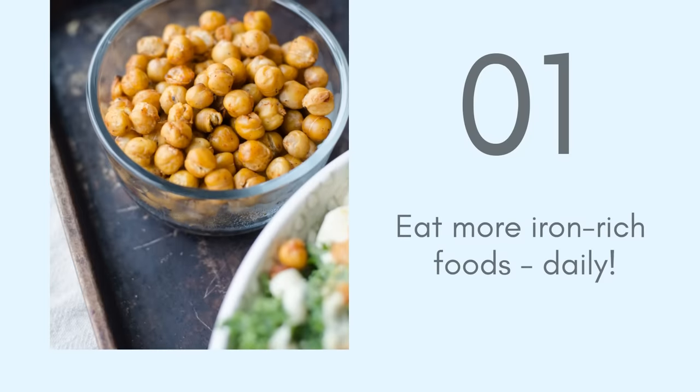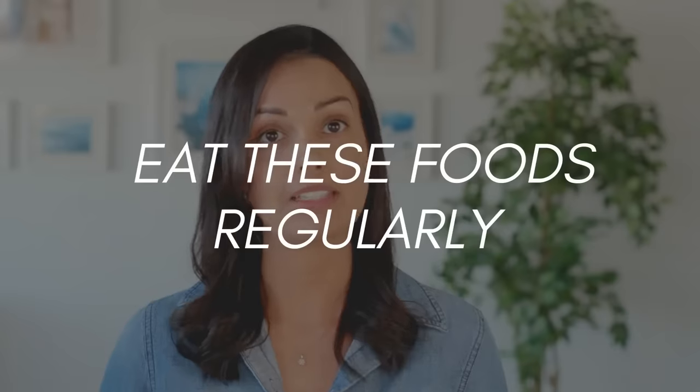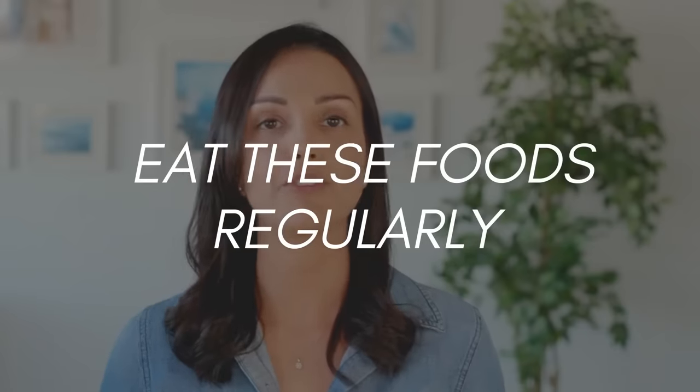Tip number one is to eat more iron-rich foods. Now this is a rather obvious tip, but I have to mention it because sometimes we end up in a rut and when we're in a rut, we don't eat a variety of foods. We're eating the same things again and again and that can limit the variety of nutrients we get. So it's really important to eat a variety of foods and to get your iron-rich foods on a regular basis, not just once or twice a week, but every single day.